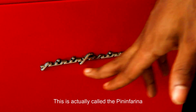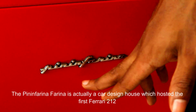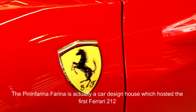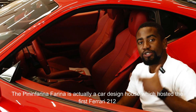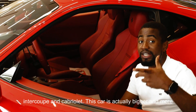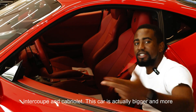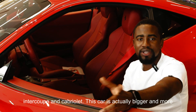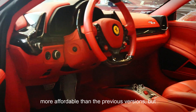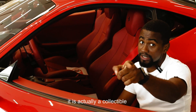This is actually called the Pininfarina. The Pininfarina is actually a car design house in Italy. It hosted the first Ferrari 212 Intercoupe and Cabriolet. The design and the emotional sense of this car is actually a big deal for Ferrari. If you check the design of this car, it's actually a timeless beauty. The car is actually practical, economical and more affordable than the previous versions, but it is actually a collectible.